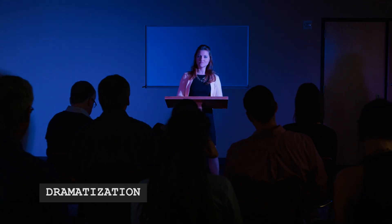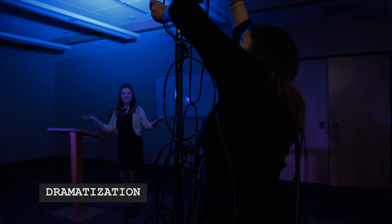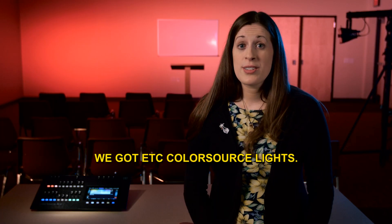Rosie, tell us in your own words what happened. Well, it started when we bought some of those mediocre LEDs, thinking they'd help us out, but they turned out to be a nightmare. Setup between events always went long because moving the light stands around was an absolute mess. The color looked terrible on people's skin — they always looked washed out and strange.